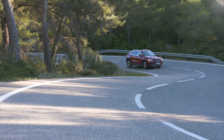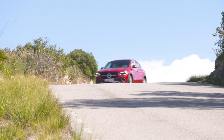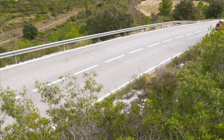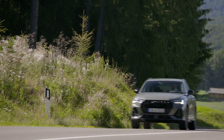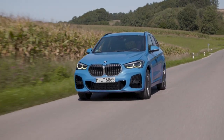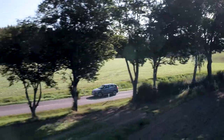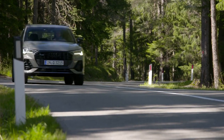The Mercedes GLA 200 is the entry-level model, with a basic price of around 37,000 euros in Germany. The 163 horsepower compact SUV is not a bargain — for comparison, a 150 horsepower Audi Q3 starts from 34,400 euros, and a BMW X1 with 140 horsepower costs from 33,100 euros. However, the Mercedes always includes an automatic gearbox, which costs 2,100 euros extra for the BMW and 2,700 euros extra for the Audi.